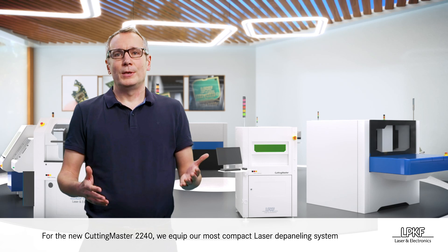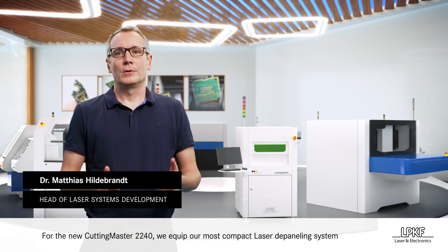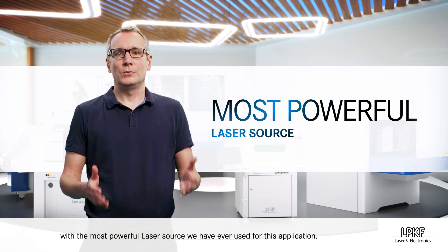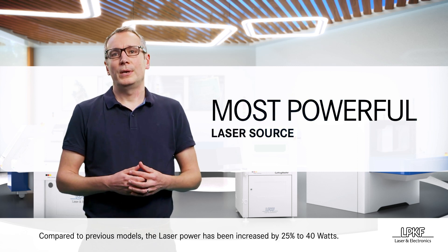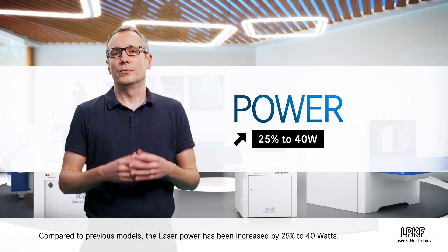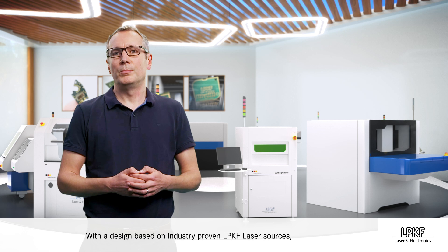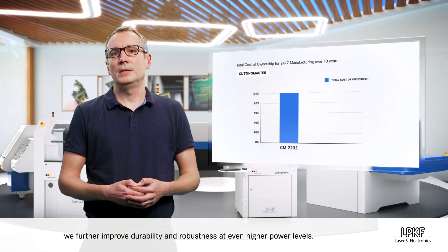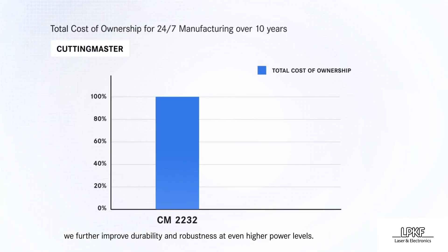For the new Cutting Master 2240, we equip our most compact laser depaneling system with the most powerful laser source we've ever used for this application. Compared to previous models, the laser power has been increased by 25% to 40 watts. With the design based on industry-proven LPKF laser sources, we further improved durability and robustness at even higher power levels.